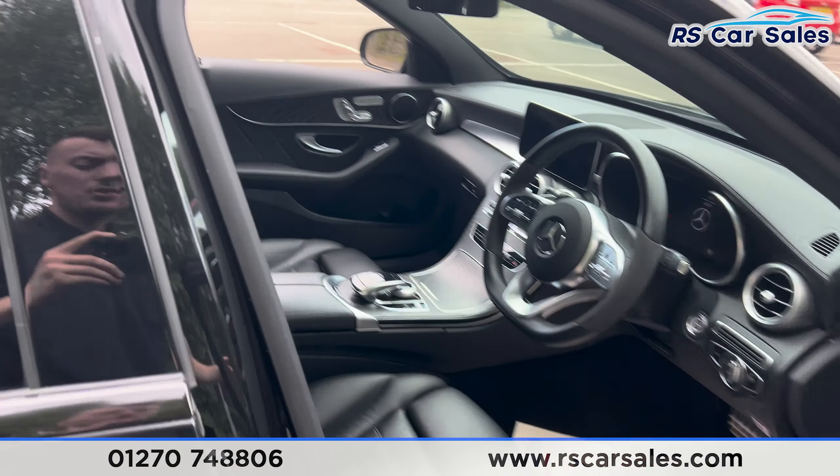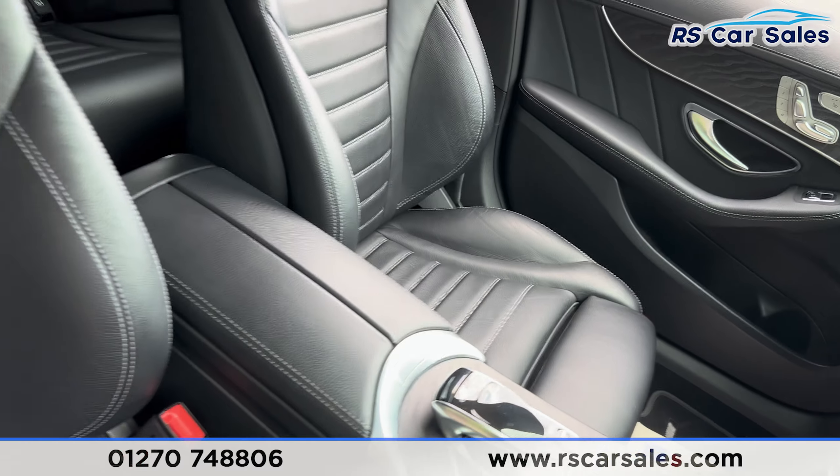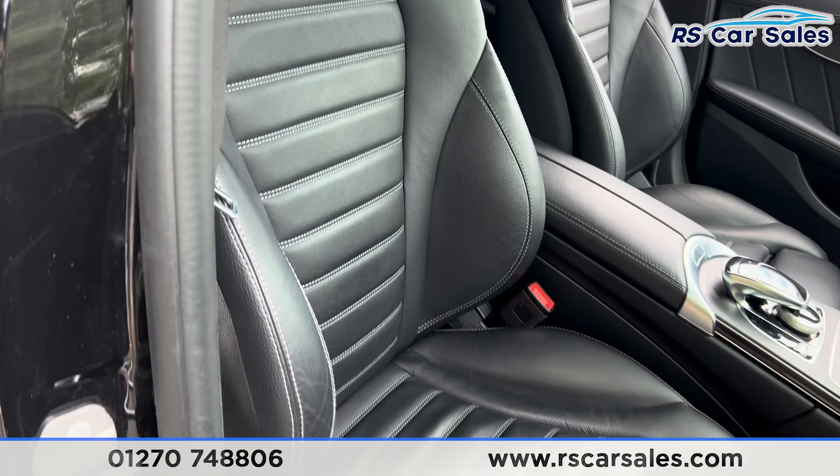Taking a look at the front, you'll find the same leather seats, with both front seats being heated. They're also electrically adjustable with memory functions as well.